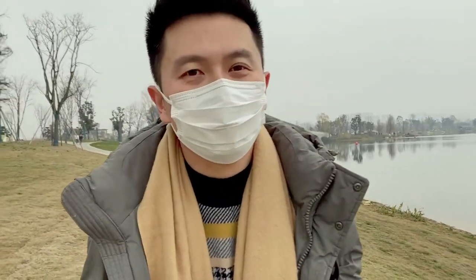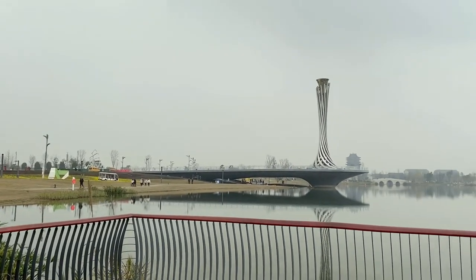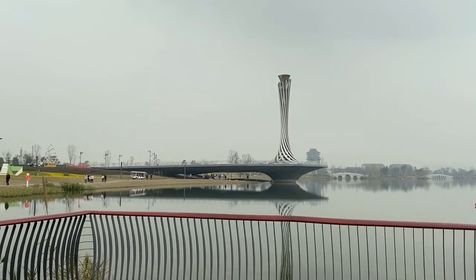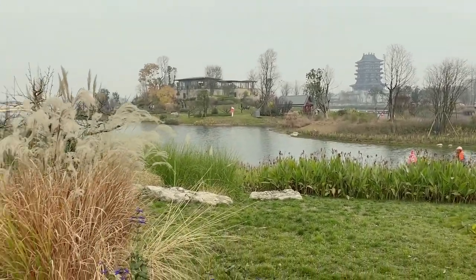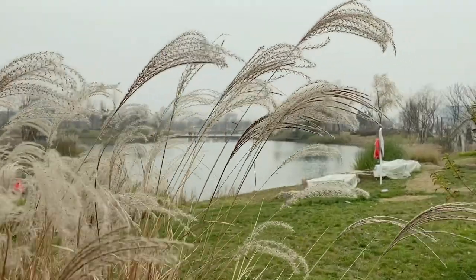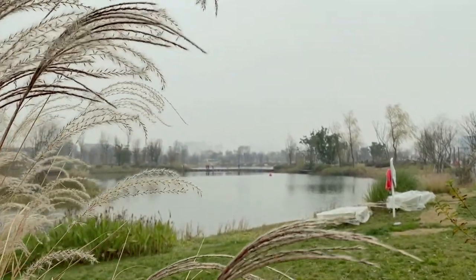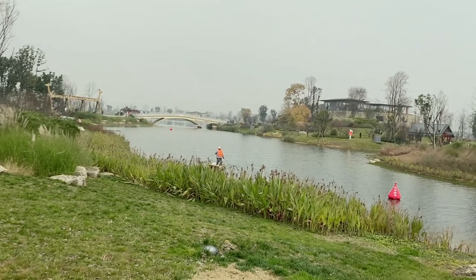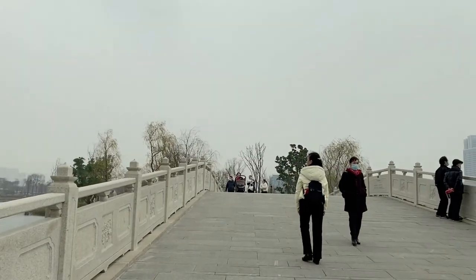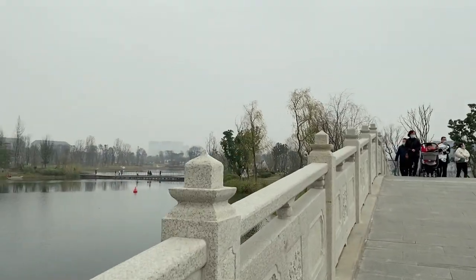Welcome to Chengdu. Part of this park hasn't been open to the public, but I guess it will be very soon to be fully opened. We are walking on the bridge — let's take a look from the bridge.